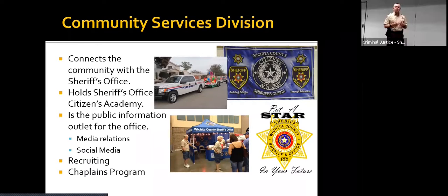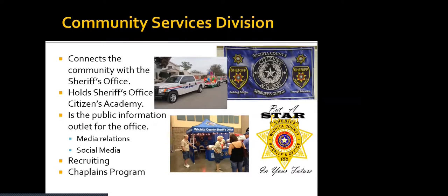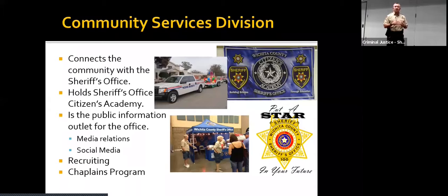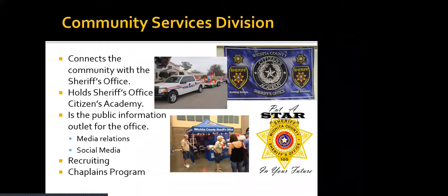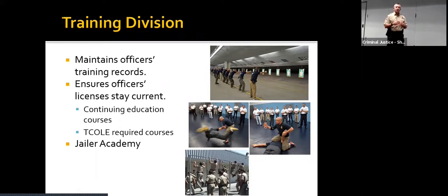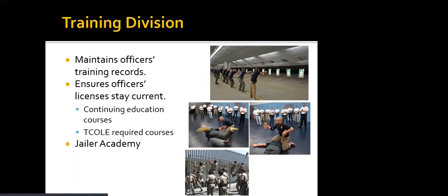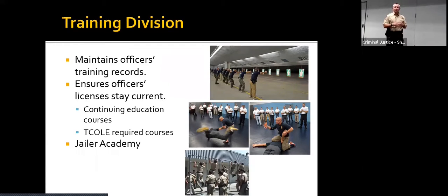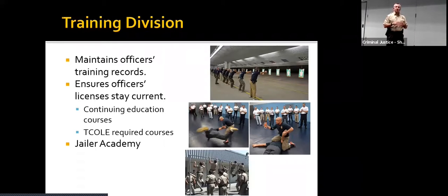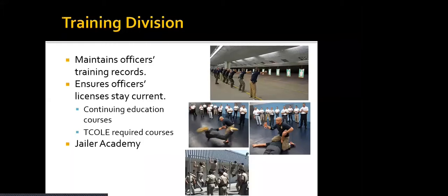We also do recruiting. If anyone is looking for a job, they contact us and we get them all the information on how to apply and get them into the process of getting a job with the Sheriff's Office. We also run a chaplain's program — these men and women are licensed or ordained ministers who come with us on death notifications or any notification that might be hard for a family. The training division ensures all officers' licenses stay current, keeps up with continuing education, and handles anything mandated by the state.